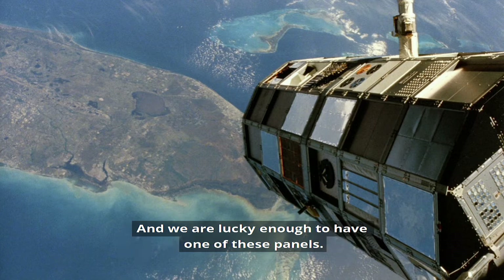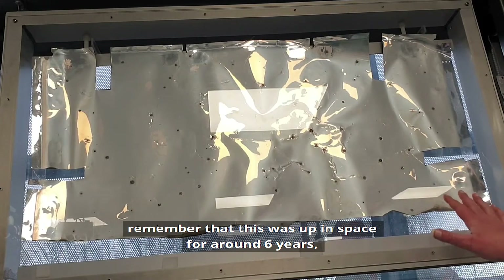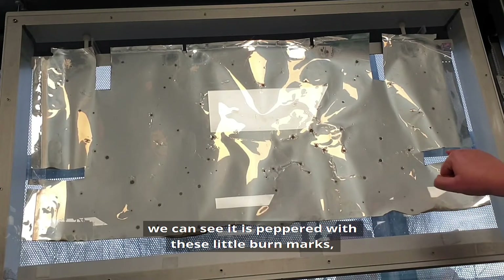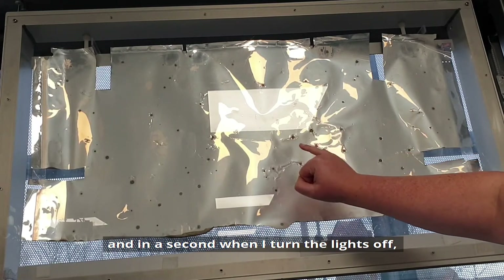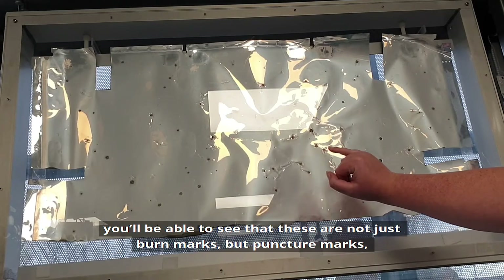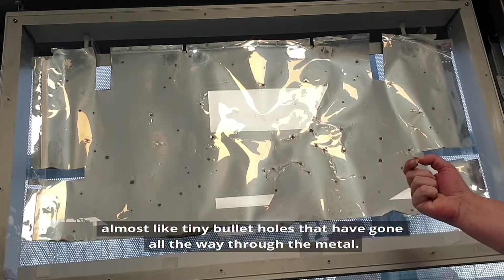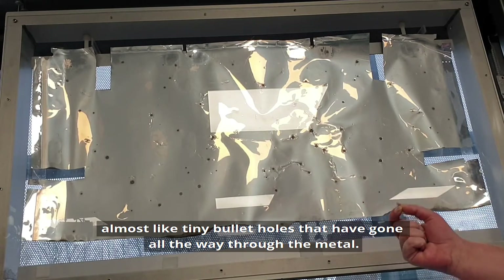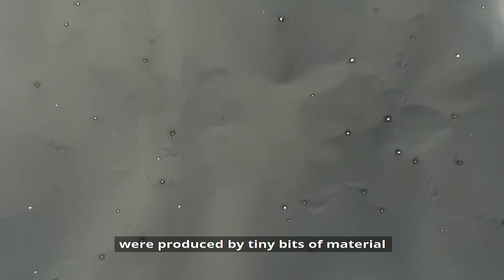We are lucky enough to have one of these panels. If we take a look at this panel, remember that this was up in space for around six years — we can see that it's peppered with these little burn marks. And in a second when I turn the lights off, you'll be able to see that these are not just burn marks, but they're actually puncture marks, almost like tiny bullet holes that have gone all the way through the metal. Remember that these holes, these impact craters, were produced by tiny bits of material about the size of a grain of sand or so.